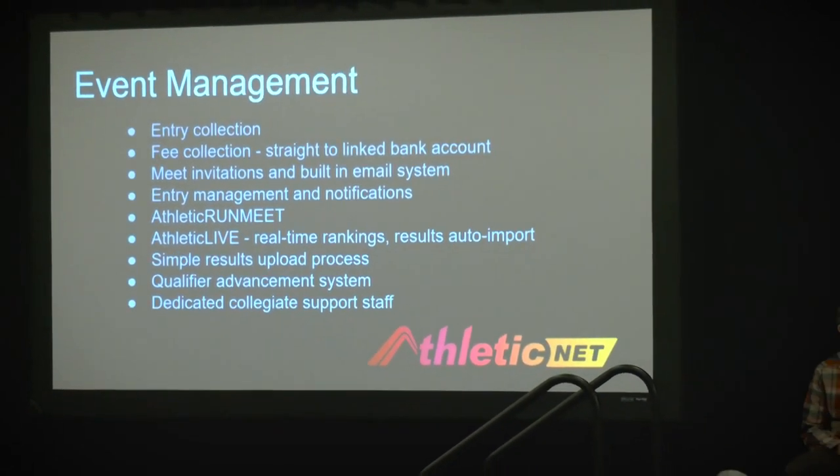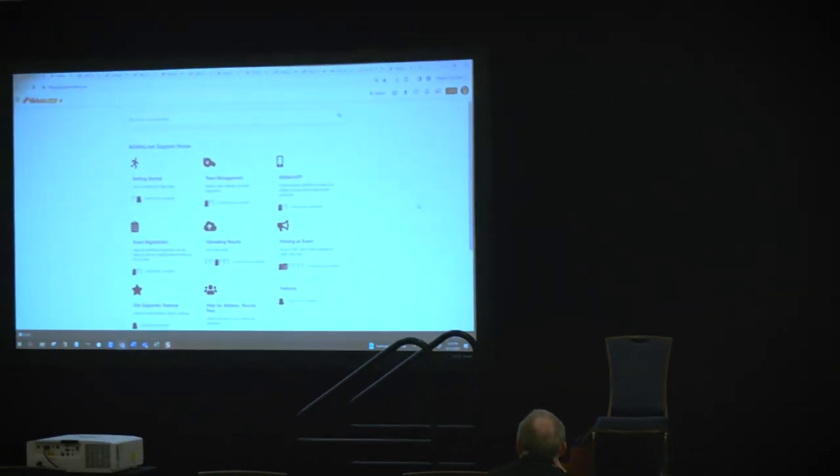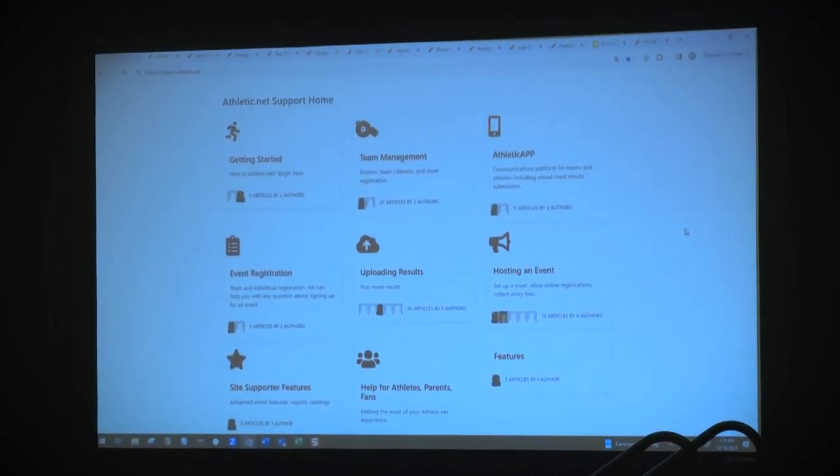A simple and straightforward results upload system in the event that you don't use our live results program. The very best qualifier advancement system available for your championship meet series. And often undiscussed but in my opinion the most important element we offer is an excellent support staff that is waiting to help you with any questions you might have about using our process.